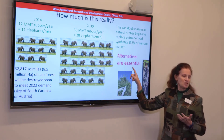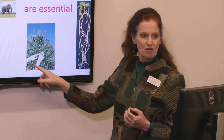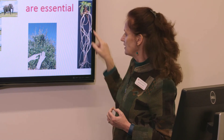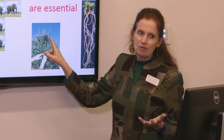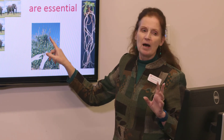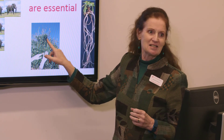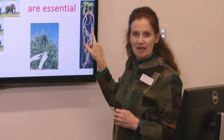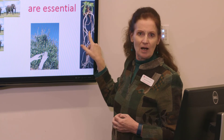This is Guayule, a desert shrub from the Chihuahuan Desert of Mexico and Texas. And this is the dandelion. Guayule is a semi-arid shrub — it makes beautiful rubber and beautiful latex — but we're in Ohio, and Ohio has a lot of rain, and this plant does not like a lot of rain. But the dandelion comes from Kazakhstan and Uzbekistan; it likes the snow, it likes the rain, and we can grow it in Ohio.